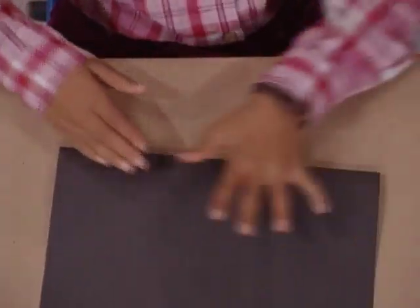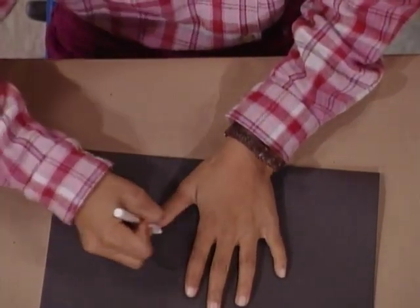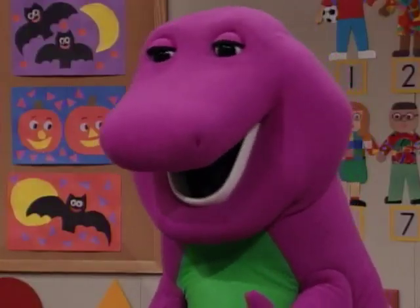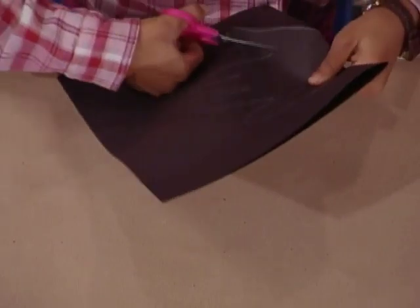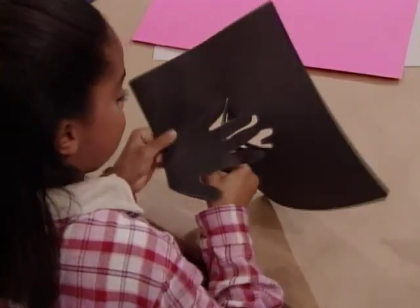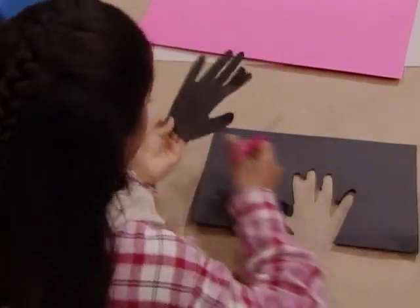Now I put my hand down like this and trace around it with a crayon. Oh, you bet that tickles! After that, I cut around the edges. You're being so careful. Last finger.